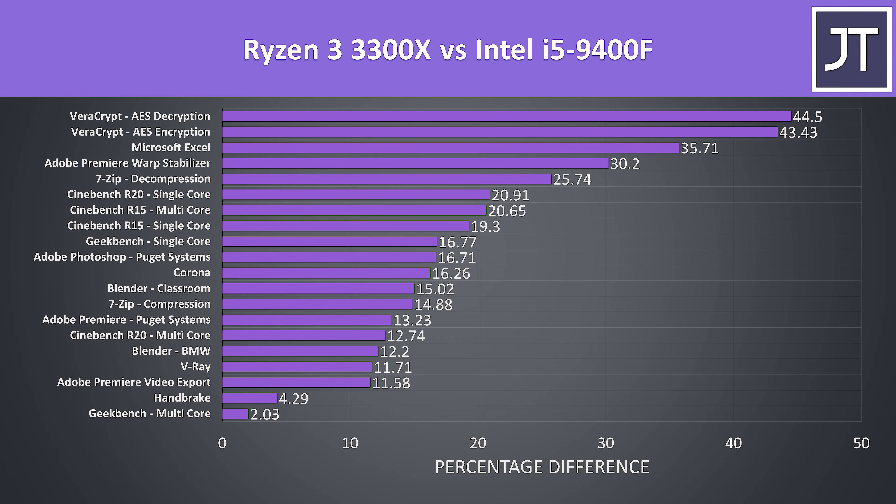These are the differences between the Ryzen 3 3300X and Intel i5-9400F across all applications tested. Results can really vary based on the specific workload, however the 3300X was coming out ahead in every single one of these tests — both single and multicore workloads — which I think is a fair result considering it's also the cheaper option.